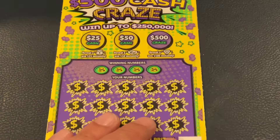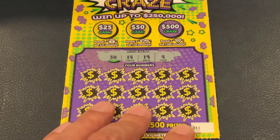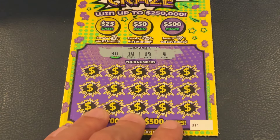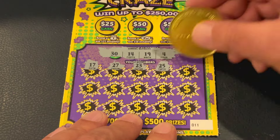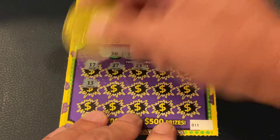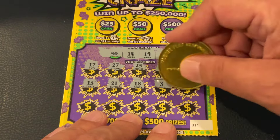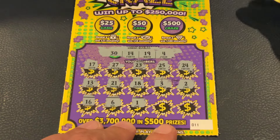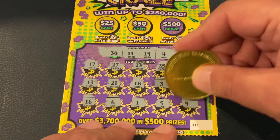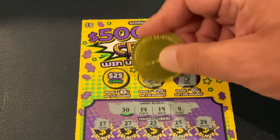Can we go back to back on ticket 11? Looking for 30, 14, 19, and 4. Numbers: 17, 27, 23, 25, 24, 13, 21, 18, 3, 2, 16, 6, 1, 5, 9 — nothing at the bottom. Bonus symbols at the top: an orange, a key, and a horseshoe. No back-to-back win there, but we're still doing okay.